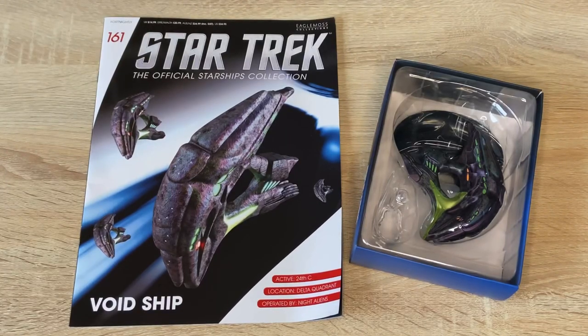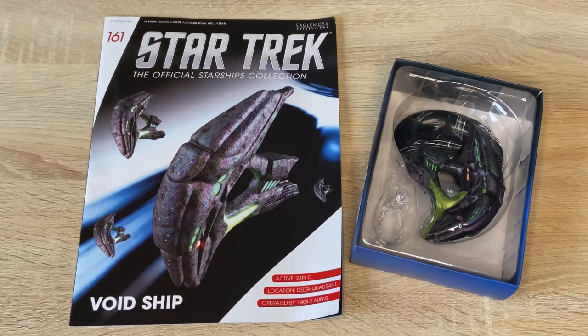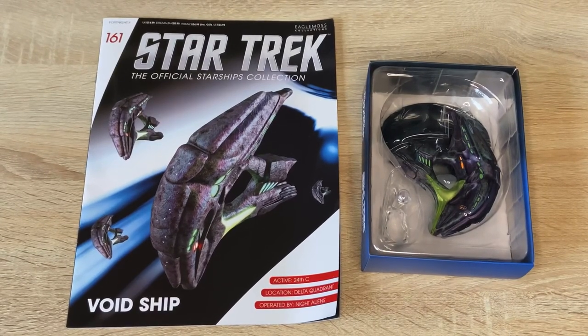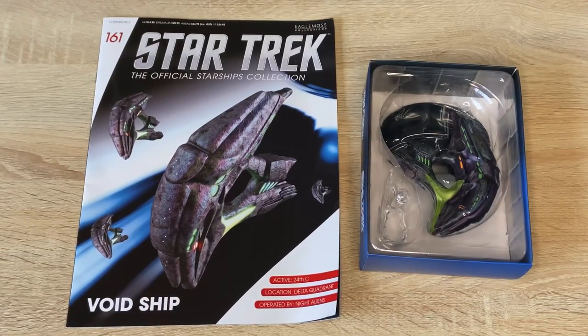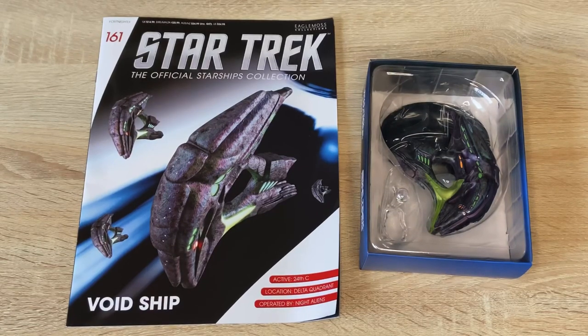Greetings everybody, Irish Trekkie back with another Star Trek the Official Starships Collection issue review from Hero Collector. We have issue 161, the Void Ship from Star Trek Voyager, 24th century Delta Quadrant location, operated by Night Aliens. Do check out the description box below for further model reviews spanning Star Trek, Alien, Battlestar Galactica and more, and find me on social media and Patreon. For transparency, this issue was gifted to me by Hero Collector with no strings attached, so my thoughts and opinions remain my own.